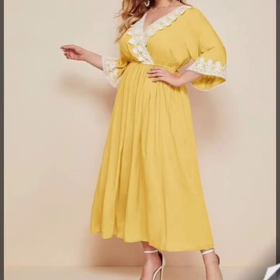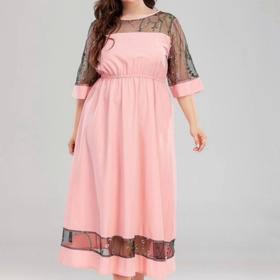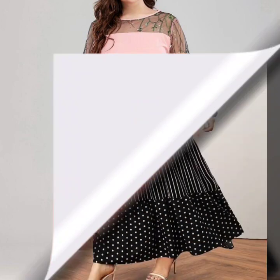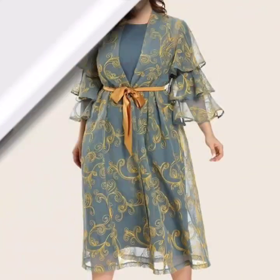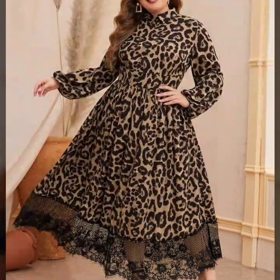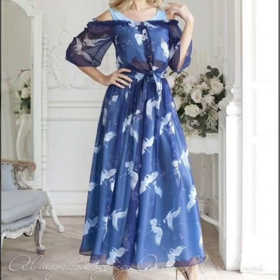You can wear these dresses in casual routine and office working hours and any get together and any semi-formal parties, dinner parties — very beautiful designing ideas.